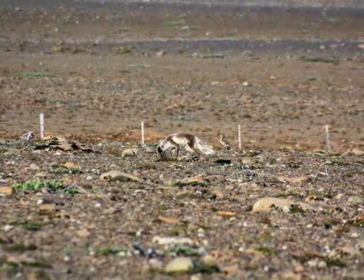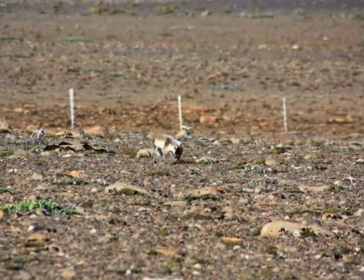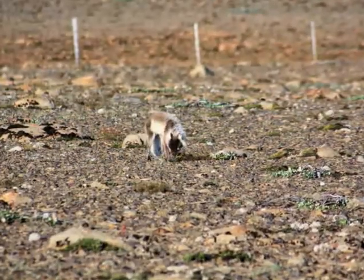The Arctic fox is a small fox native to Arctic regions of the Northern Hemisphere. It is the only native land mammal to Iceland. It came at the end of the last ice age, walking over the frozen sea.